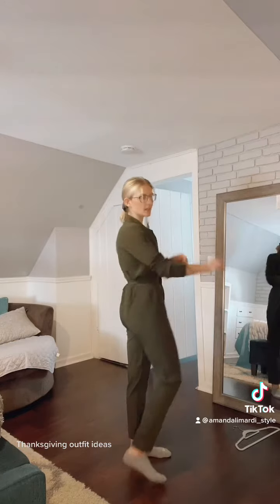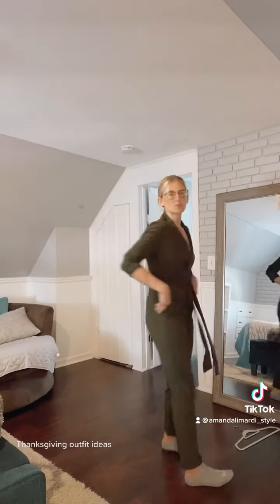Another great option, and lastly, is a jumpsuit. This is very similar to a dress in that it's one and done — you don't need to figure out a whole bunch of other pieces like a top, bottom, or jacket. You just throw it on and you look really cute. I got this one from Amazon. I wore it back in 2019 on Thanksgiving — it was perfect. It's super stretchy but super chic at the same time.